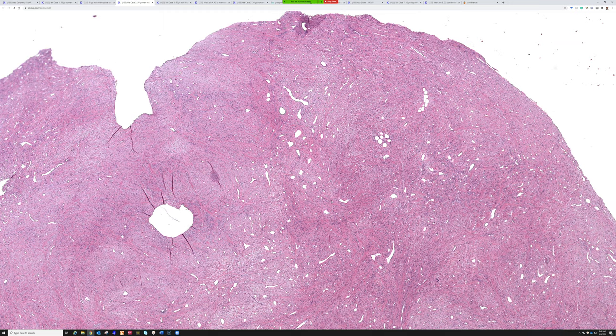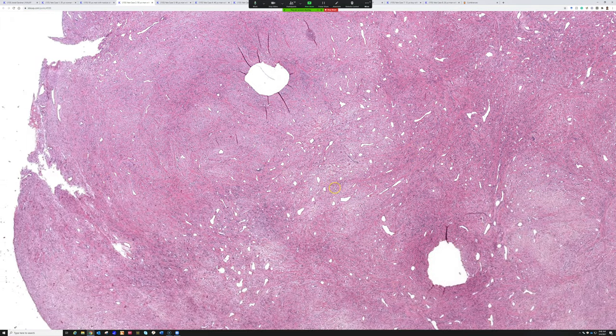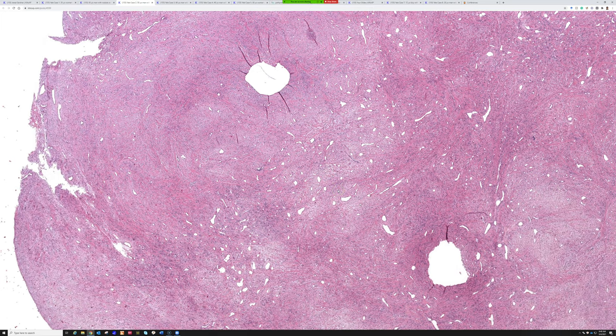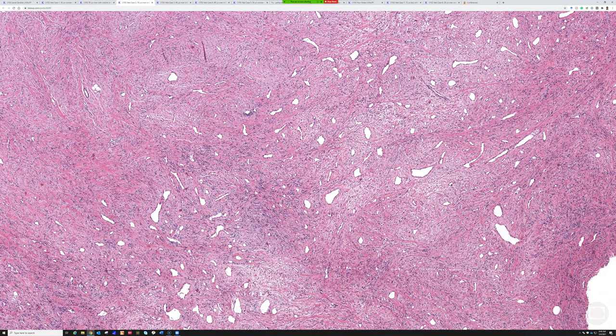This is actually a cellular angiofibroma, probably closely related to spindle cell lipoma. There are several entities we'll talk about today that are related to spindle cell lipoma and may exist in a loosely knit family. You can learn multiple entities for the price of one because they have overlapping features, they're all benign, and they have similar immunohistochemical findings. Fat is often present in cellular angiofibroma — when I see something that looks like spindle cell lipoma but it's in the genitals, it's probably a cellular angiofibroma.